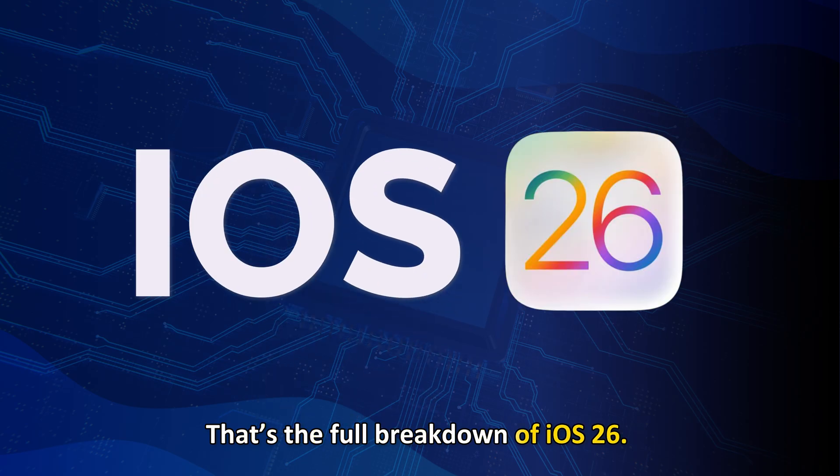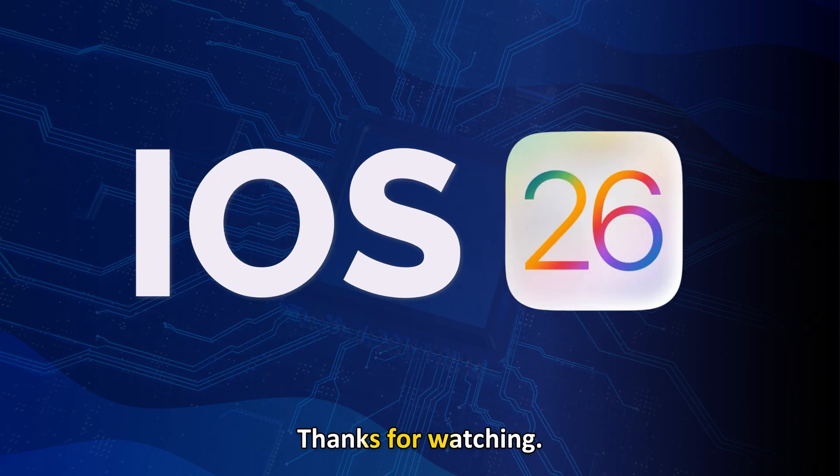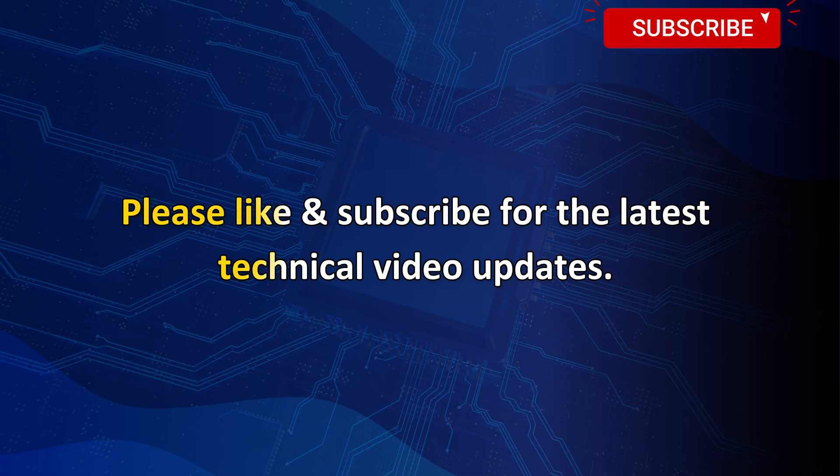That's the full breakdown of iOS 26. Thanks for watching. Please like and subscribe for the latest technical video updates.